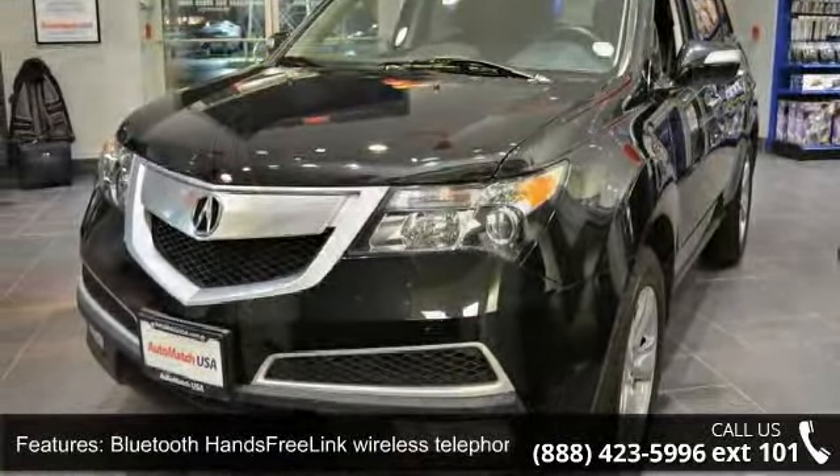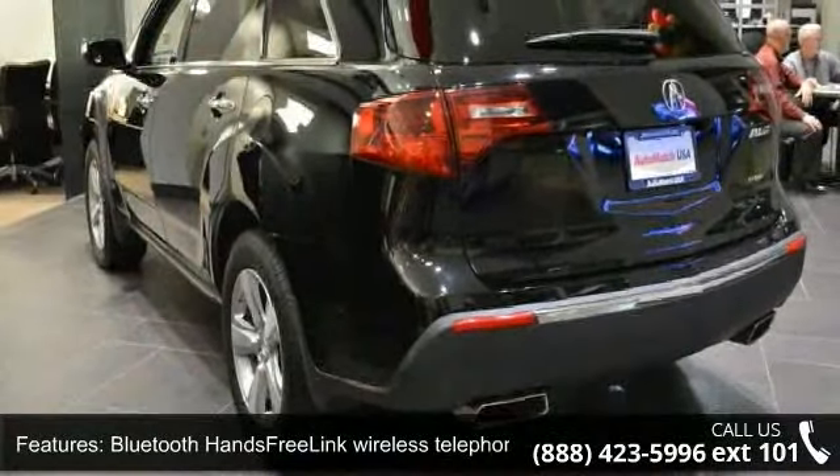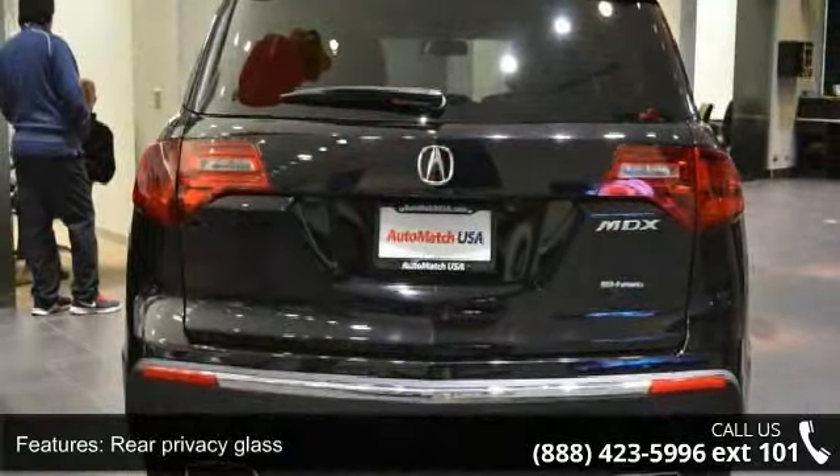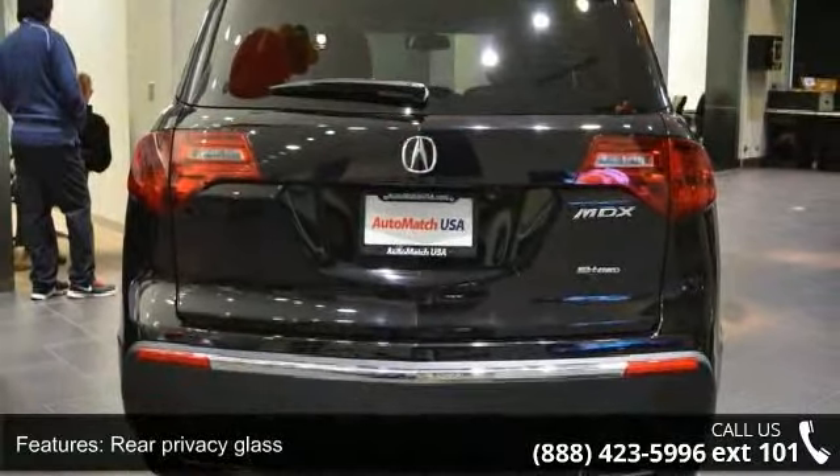Enjoy these notable features: Auxiliary Input Jack, Bluetooth and FreeLink Wireless Telephone Interface included, Phone Book Exchange, and Remote Power Tailgate. Rear Privacy Glass is also included.